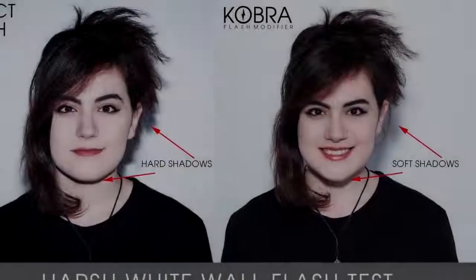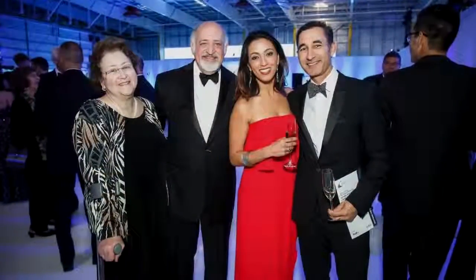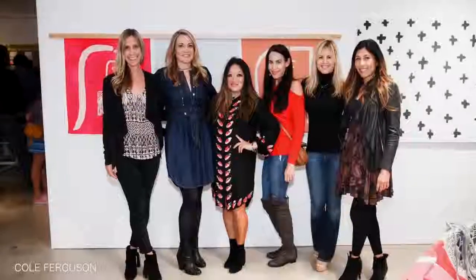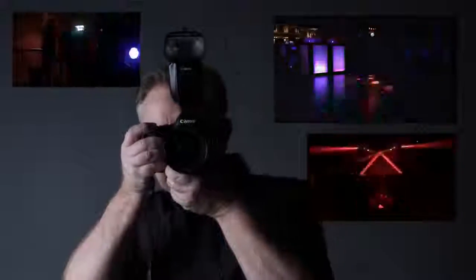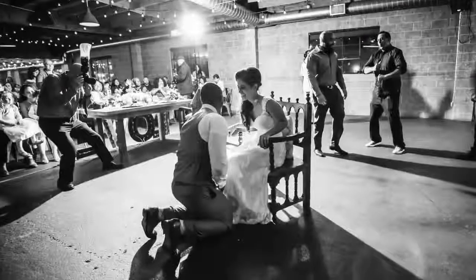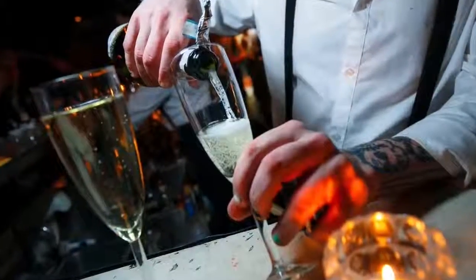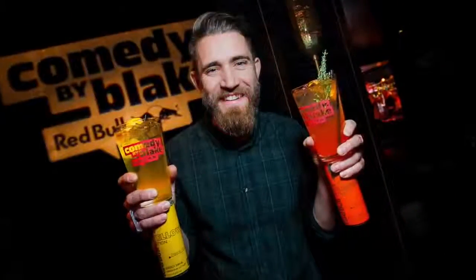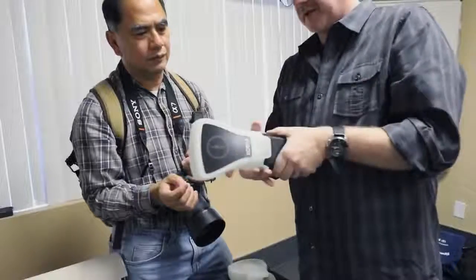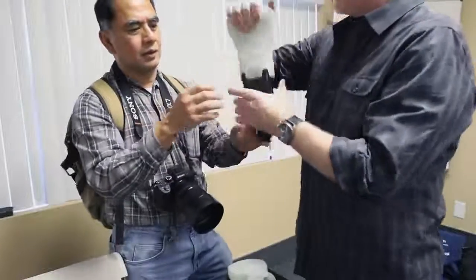I was amazed to find the difference the Cobra made. Not only were the skin tones softer, but it also offered greater coverage from the flash. Using the Cobra Flash Modifier solved one of my biggest problems — the problem of using direct flash in a dark environment. At events, people would always complain about being blinded by the bright intensity of direct flash. The Cobra Flash Modifier solved this problem by converting a harsh flash into a soft, diffused light. With your help on Kickstarter, the Cobra Flash Modifier will be available for you to take your flash photography to the next level.